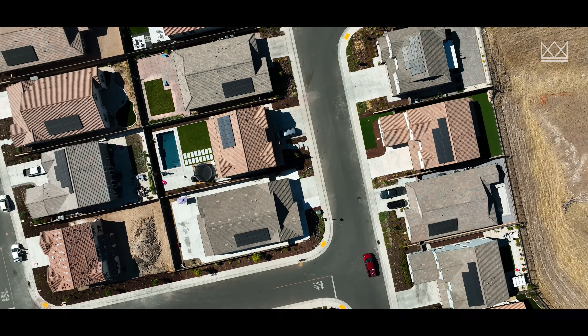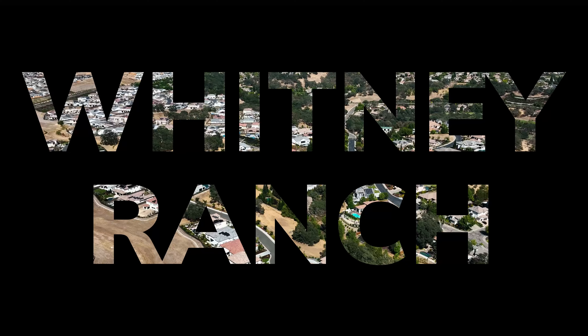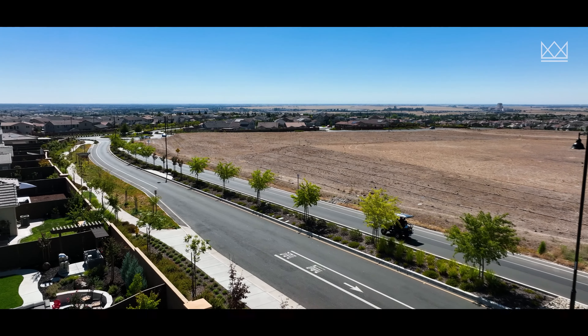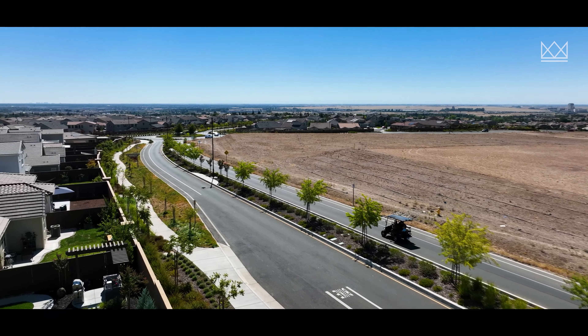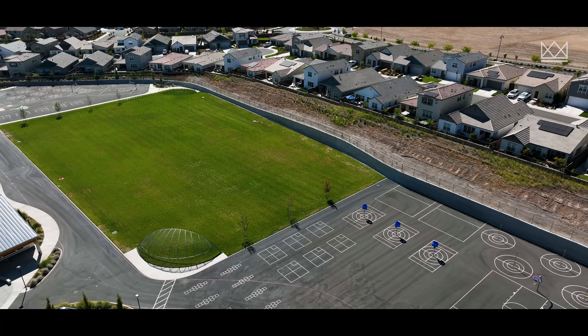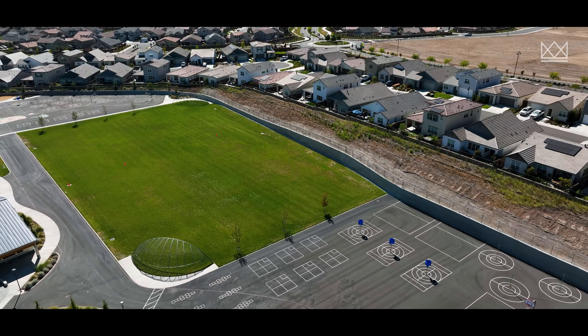Currently we have 3,000 houses in Whitney Ranch and it's set to go to 4,000. You've got builders up there like JMC, Richmond American, New Home Company, and Toll Brothers. These are some primo houses and to get in this area under a million dollars is near to impossible. Did I mention there's a brand new elementary school there and HOAs are under $100 for all you get? It's just crazy.